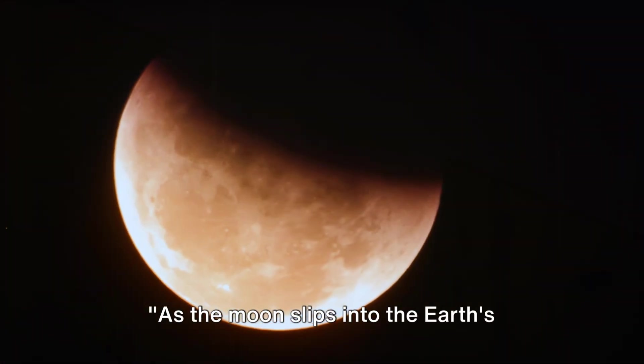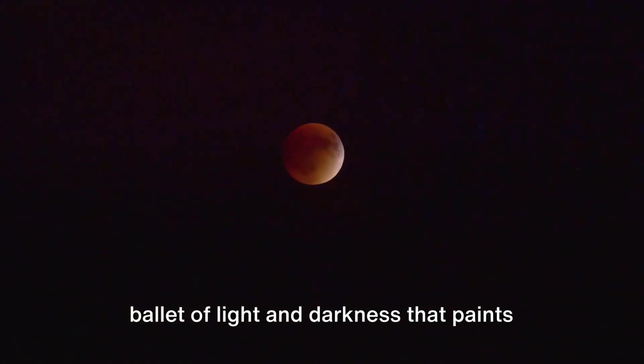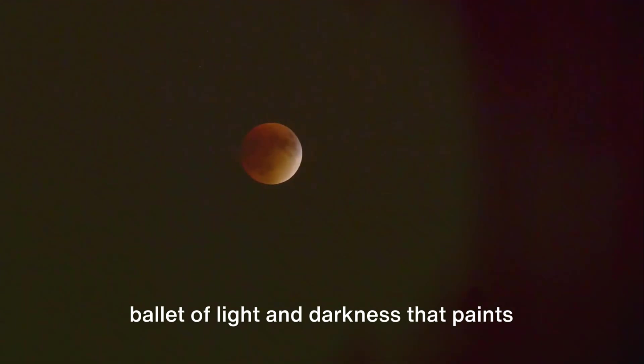As the moon slips into the earth's shadow, the lunar eclipse unfolds. A celestial dance of shadows begins, a ballet of light and darkness that paints the night sky with breathtaking hues.